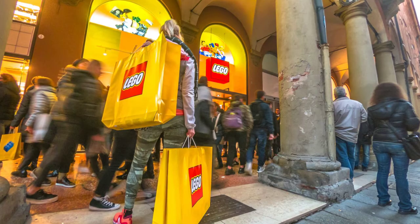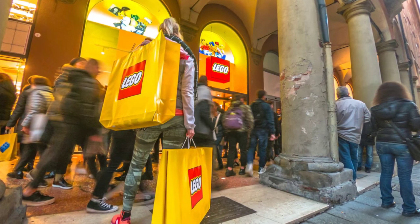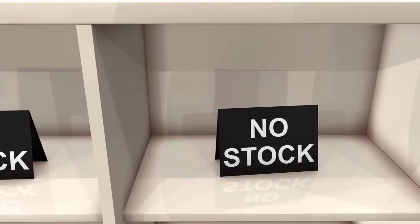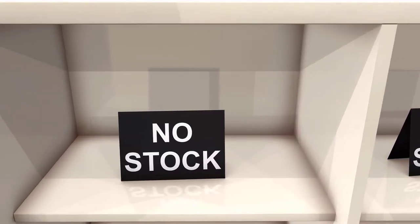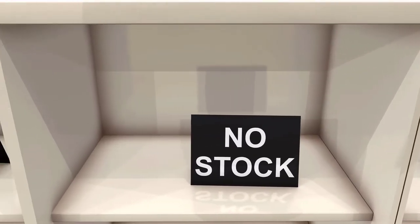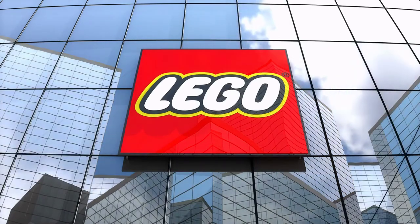For the LEGO investor, nothing is more eagerly anticipated and perhaps simultaneously dreaded than the three letters EOL. For many casual LEGO investors, EOL comes far too fast, and for others, far too late. Many times, EOL comes quite unexpectedly — one day a set is seemingly there, and the next it is out of stock or on call for availability. Neither is good if you are the LEGO investor on the outside looking in.